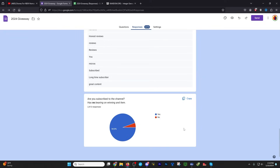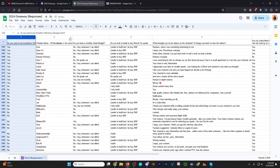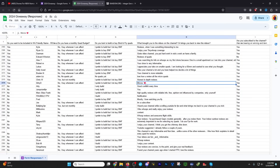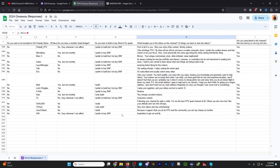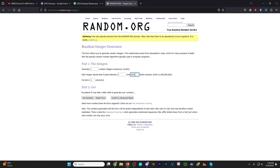Let's move over to the giveaway responses. I've already hidden the fields we don't want and sorted by 'do you want to be included in the giveaway.' We have friendly names to be shown in the results video. We had 2,413 responses coinciding with the form, and the yeses come in at 2,376. So in the random integer generator I put in 2,375 because the top column is the column headers.